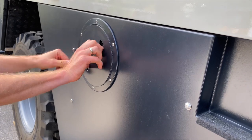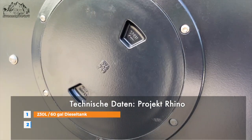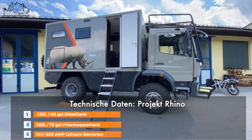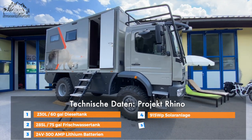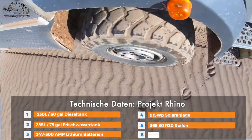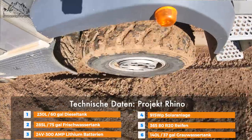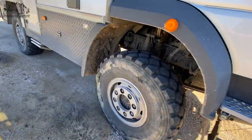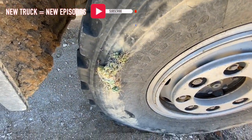Das Fahrzeug hat einen 230-Liter-Dieseltank, 285 Liter Frischwasser, eine 300-Amperestunden-Lithium-Ionen-Batterie und eine Solaranlage auf dem Dach. Wir fahren hier 365-R20-Reifen, die ein guter Kompromiss zwischen Offroadtauglichkeit und Lautstärke sind. Wir hatten damals Michelin, aber die Kontis sind auch gut – wir haben viele Videos auf unserem Kanal, wo die Leute die Kontis fahren.